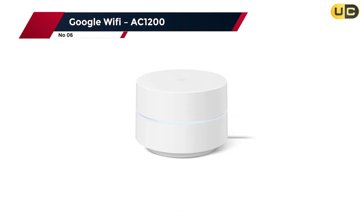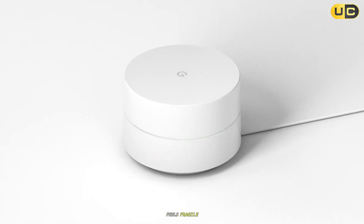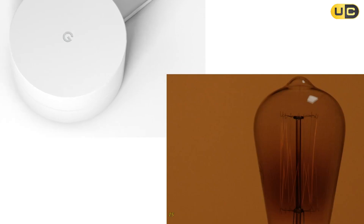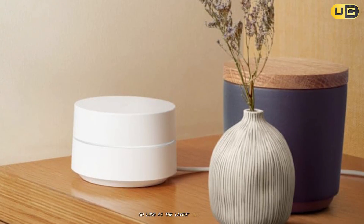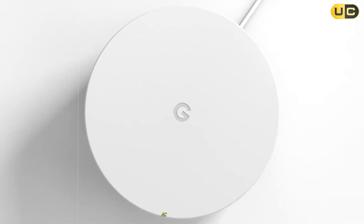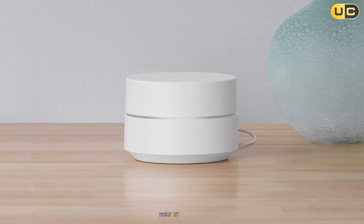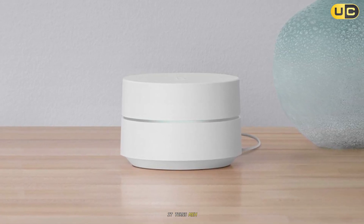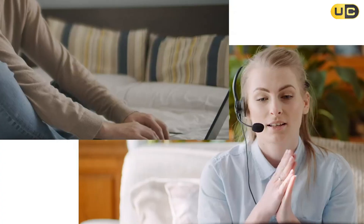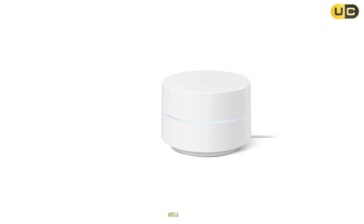Number 6: Google Wi-Fi AC1200. If the walls are old-school tough and the Wi-Fi feels fragile, Google Wi-Fi AC1200 is the plug, place, and go mesh that smooths out coverage, so long as the layout and node count play nice with physics. This quick dive focuses on how Google Wi-Fi AC1200 behaves in thick wall spaces, what to expect on range and throughput, where it shines for uncomplicated coverage, and when an extra point or an Ethernet run turns meh into much better. It's friendly to set up, stable for daily use, and a sensible budget mesh.